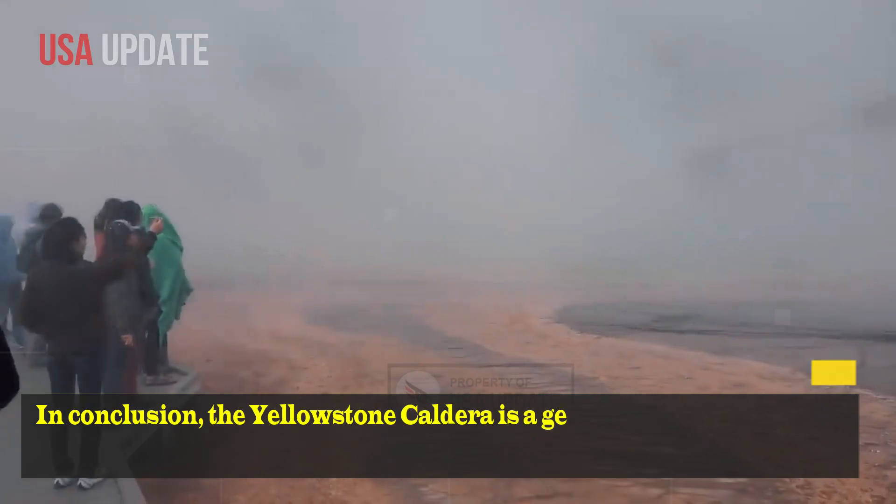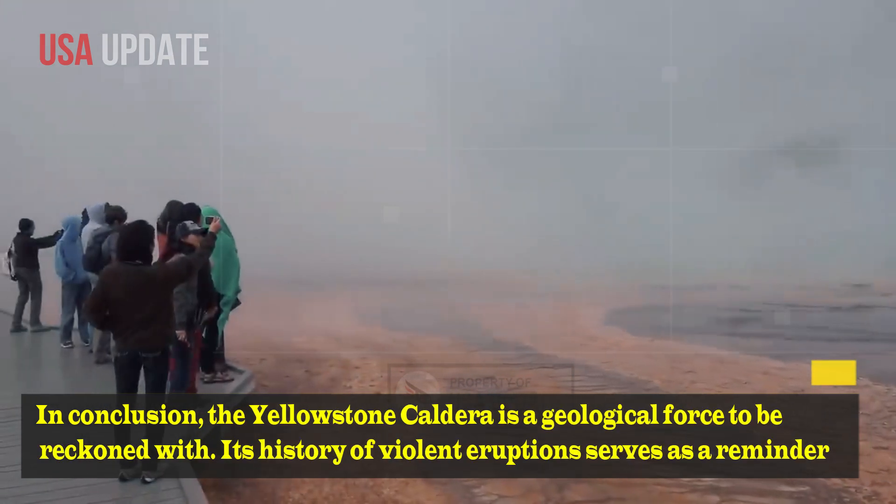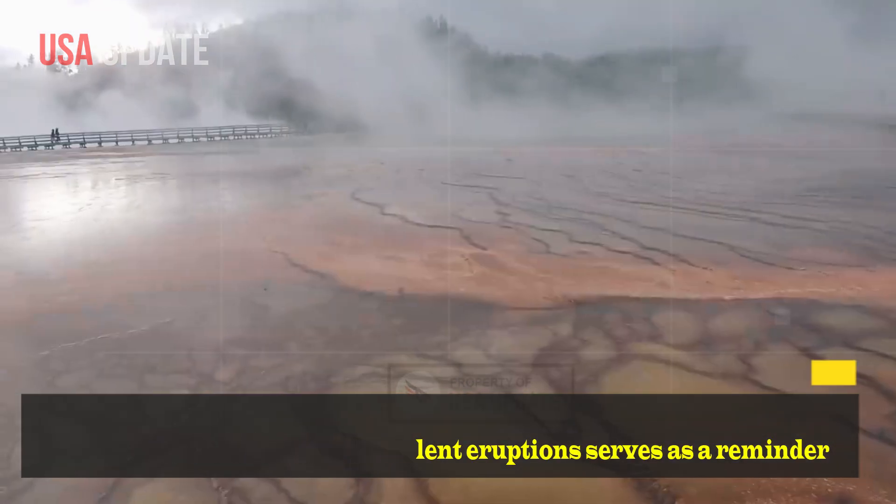In conclusion, the Yellowstone Caldera is a geological force to be reckoned with. Its history of violent eruptions serves as a reminder of its destructive potential.